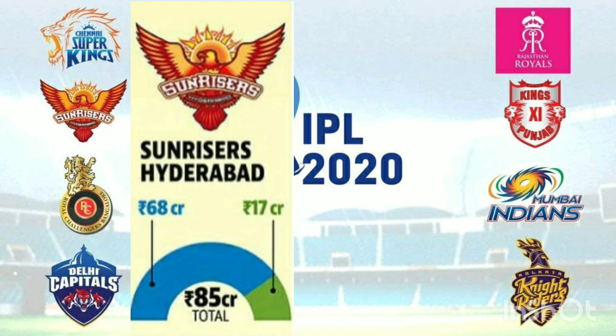Sunrisers Hyderabad. There are 28 players, then 27 players. There are 7 domestic players and 2 overseas players.